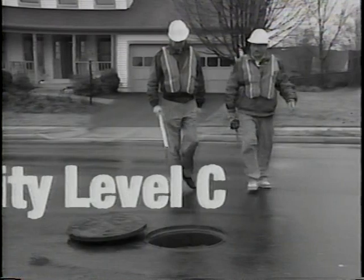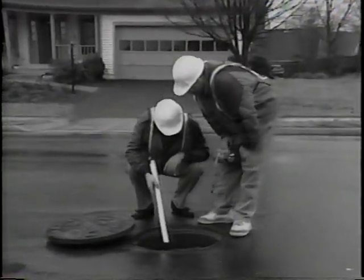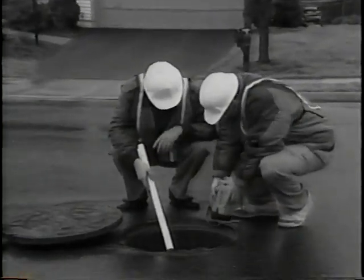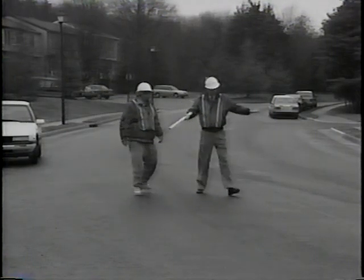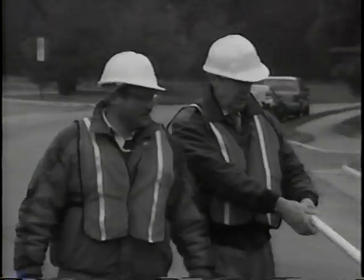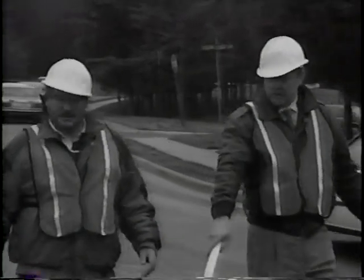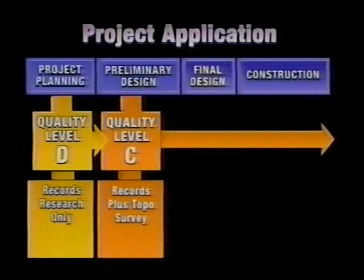Historically, quality level C was probably the most commonly used level of information for design purposes. It involves supplementing quality level D information with an above-ground survey of visible utility features, such as manholes or valve boxes. Looks like they've paved over the valves. But utility records and topside survey data are just not enough to provide an accurate picture of where subsurface utilities are located. Professional studies have shown a 15 to 30 percent error or omission rate with this approach. So quality level C should rarely be used for design purposes when underground utilities are present.